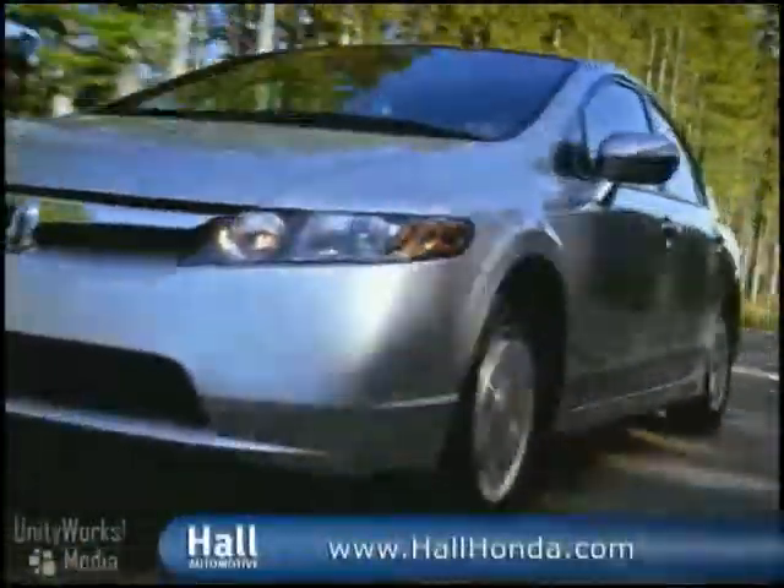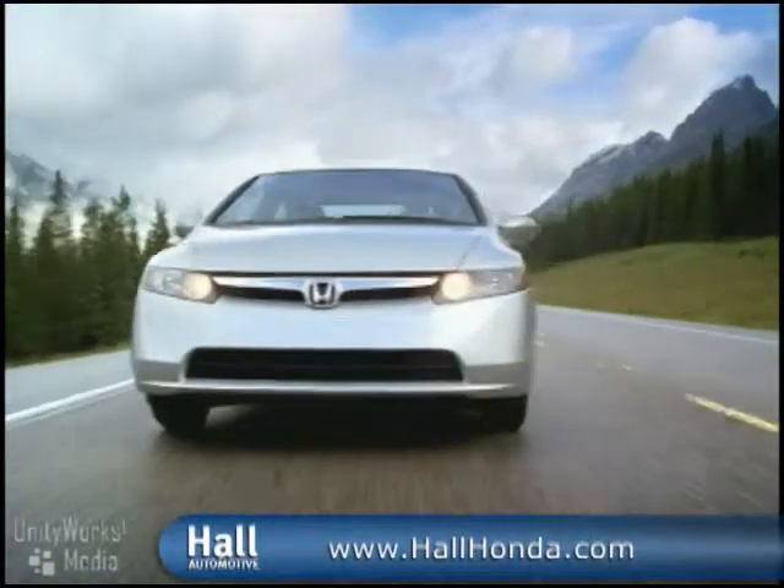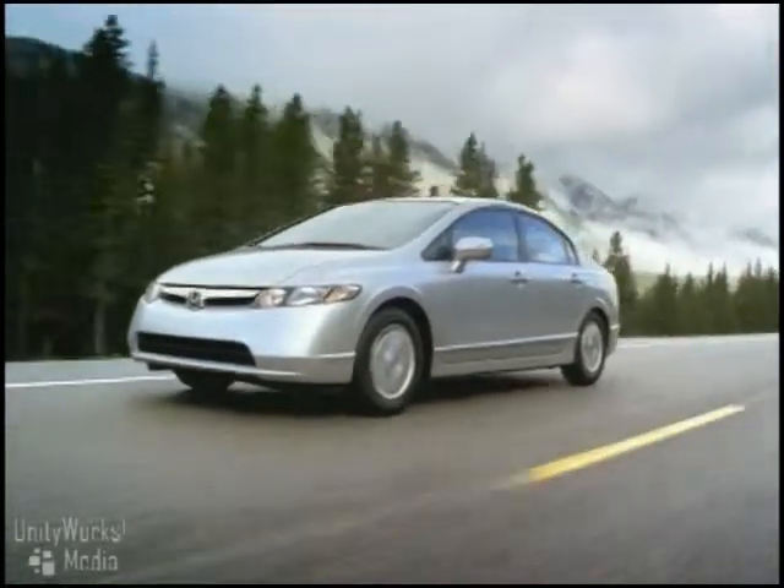You'll feel the benefits of the refined gasoline-electric powertrain on the Civic Hybrid right there in your wallet at fill up, and at 49 miles per gallon you won't have to stop again for quite a while.